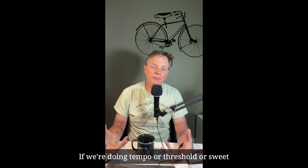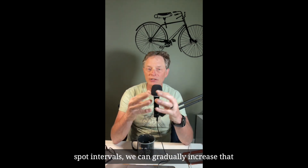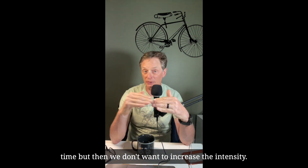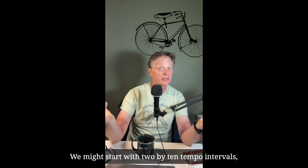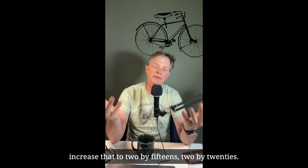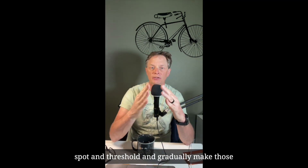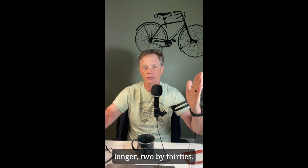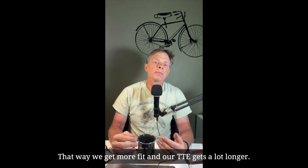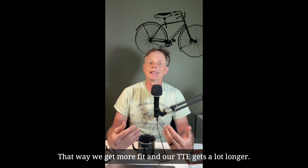The combination of doing long rides and work just below and above your FTP can be really effective at extending time to exhaustion. If we're doing tempo, threshold, or sweet spot intervals, we can gradually increase the time without increasing the intensity. We might start with 2x10-minute tempo intervals, increase to 2x15s, then 2x20s, and start doing the same with sweet spot and threshold, gradually making those longer — up to 2x30s. That way, we get more fit and our TTE gets a lot longer.